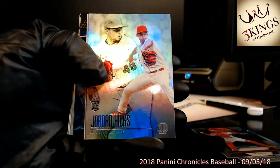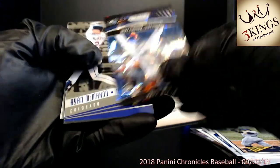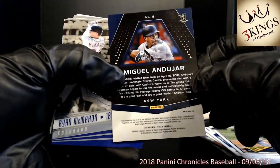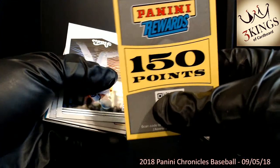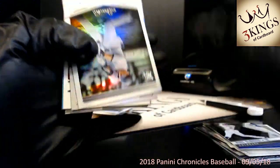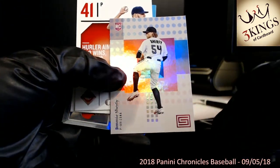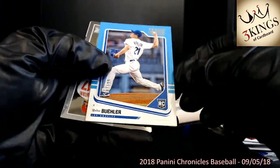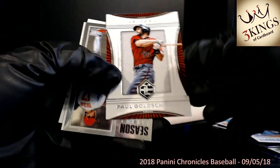Relic out of the way with three autos left. Got a Miguel Andujar Cracked Ice Prism numbered to 149. More points — boo. So we will have two winners when we do the random. Our mixer that we have up will include four boxes of Chronicles, a box of 2018 Bowman Hobby, a box of Hobby and Jumbo Topps Chrome, a box of Inception, Walker Buehler numbered to 199, and a box of Optic — nine boxes total.